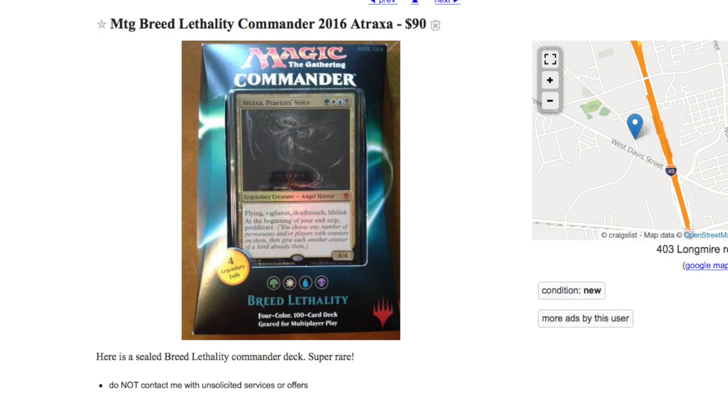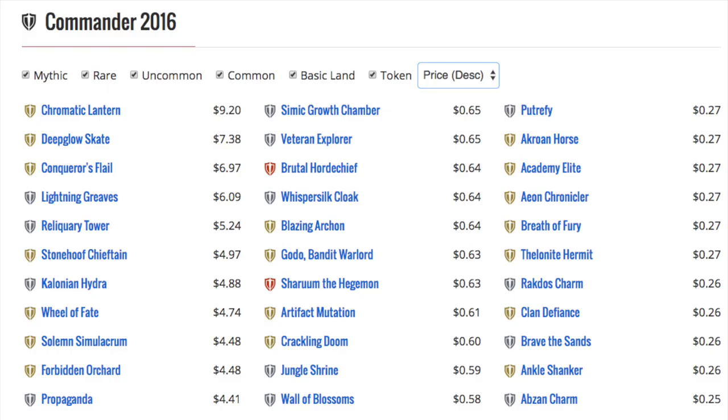One of the other interesting points about this particular product: not only is it getting harder to get and it's out of supply, but once Commander 2017 rolls over, I do expect it to increase in price sealed.